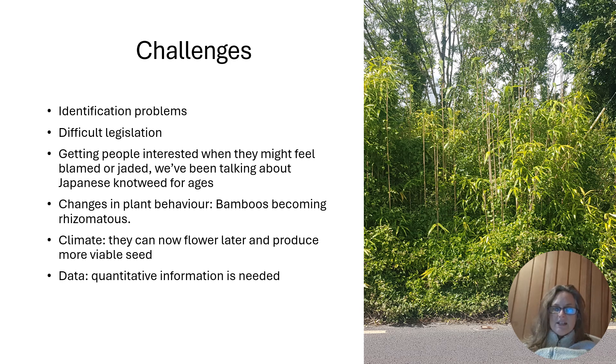The other part of the data that is slightly difficult to work with is that although we have really good point records and really good presence-absence data, we don't have great quantitative information yet.